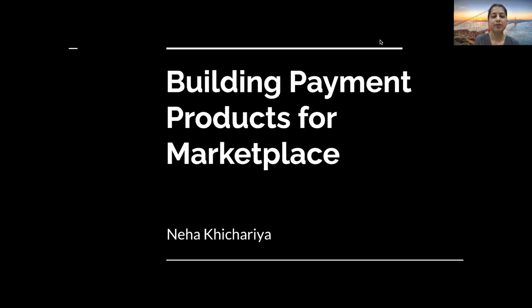Hi, everyone. Thanks for joining today's session. I'm Nia Kicharia, and today I'll be talking about how we build payment products into a marketplace.